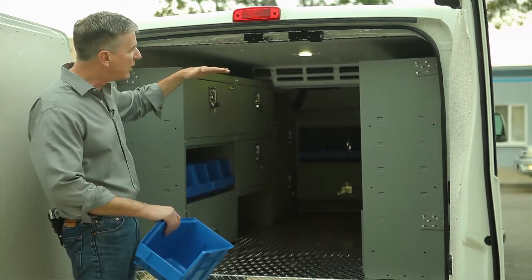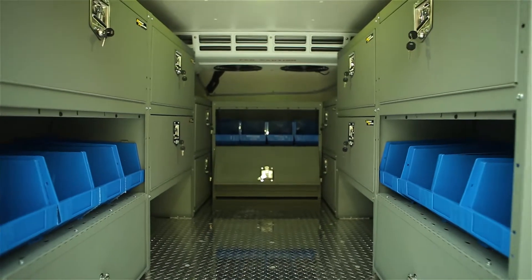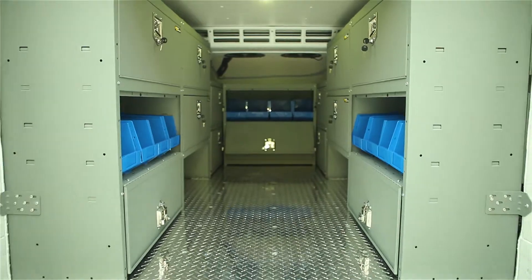This small low top will hold 64 plastic containers. Our high top vans will hold 84 of these plastic containers.